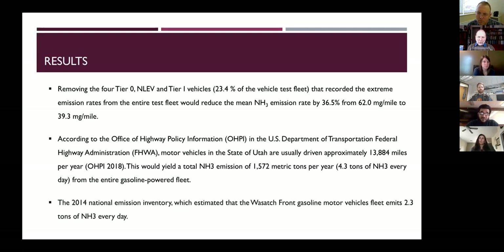Comparing our measurement to the 2014 National Emission Inventory — which is similar to the 2017 figures — the NEI estimated 2.3 tons of ammonia per day, whereas our actual measurement yielded 4.3 tons per day, roughly double what the inventory estimated. This is not unusual — many studies show that actual measurements exceed inventory model estimates, because government inventories rely on models rather than direct measurements.